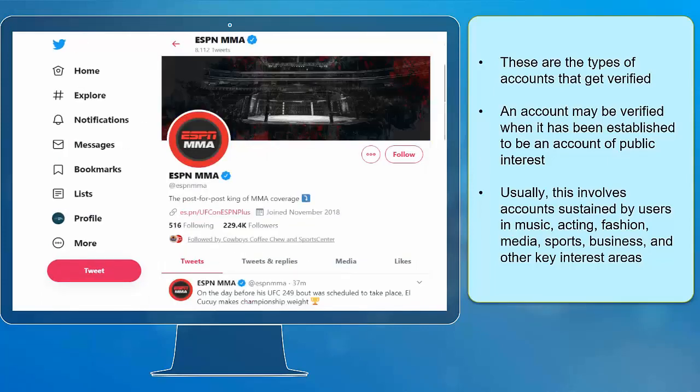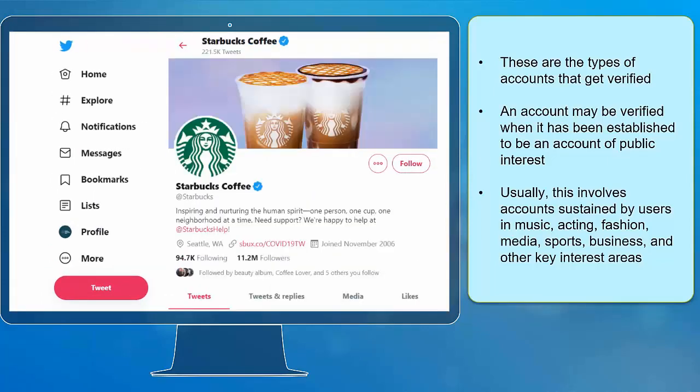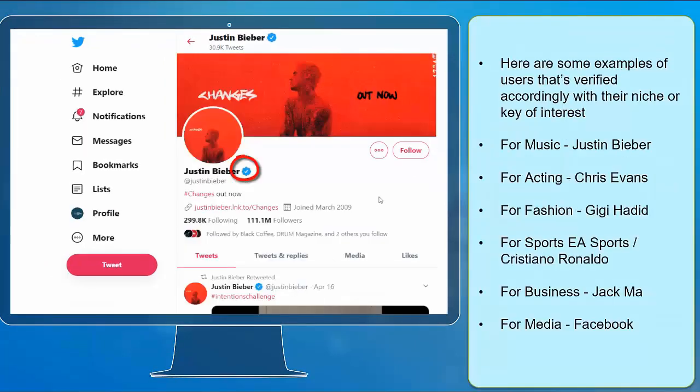This also includes accounts in fashion, media, sports, business, and other key interest areas. Here are some examples of users that are verified accordingly with their niche or key area of interest.